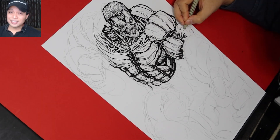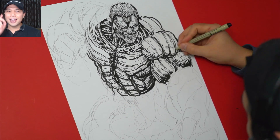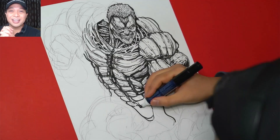When I was doing a work in progress of this image, I actually posted it on Instagram and YouTube. I asked you guys to tell me who this character was, but wrong answers only. And these were some of the answers I got.